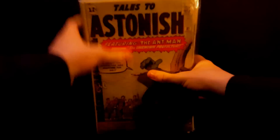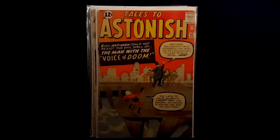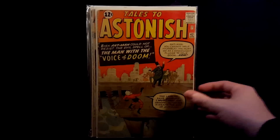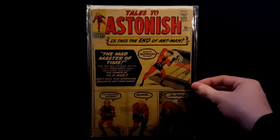Continuing the Supernatural Thrillers run: 12, 13, 14, and 15. Tales to Astonish number 37 — nice early Ant-Man. Tales to Astonish number 42. Tales to Astonish number 43.